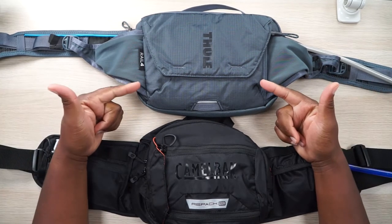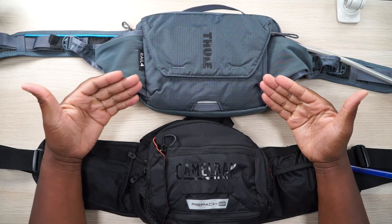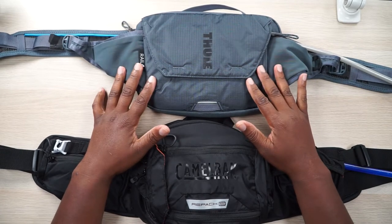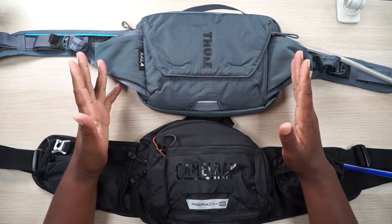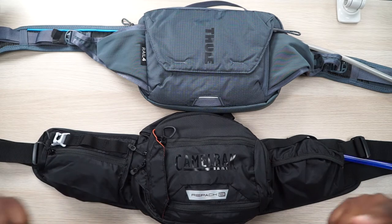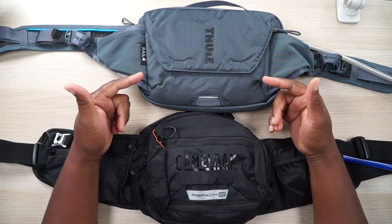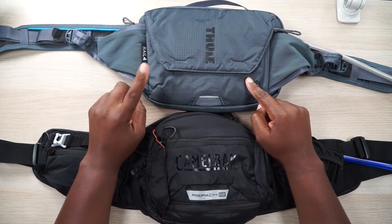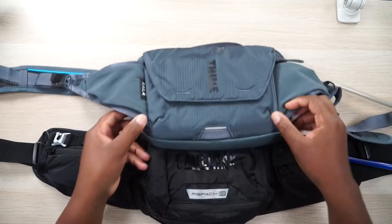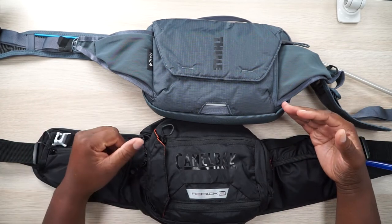This right here is from Thule — literally my favorite backpack company. When I saw they had a functional fanny pack with a water bladder, or hip pack as some call it, I was all for it. And then we have what looks like the baby brother of the Mule — the Repack RL4 from CamelBak. This is the Thule Rail 4, actually their largest size. I wanted the larger one because of the front flap. I'll compare the two and then show the one I'm actually using in the real world.